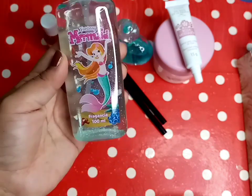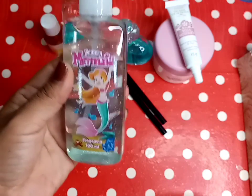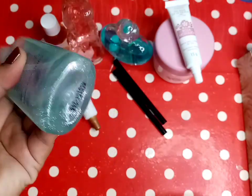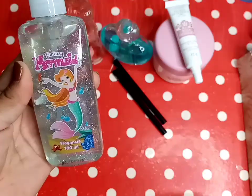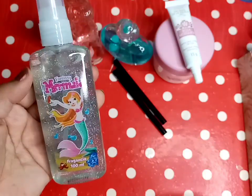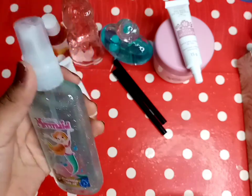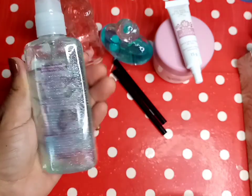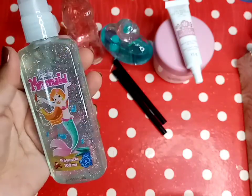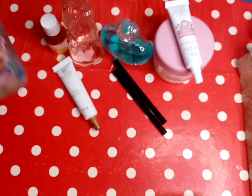Después aquí sale otro perfume para Mallory. Es esta, Fancy Mermaid, es de 100 mililitros. Y tiene bastante brillo, acá abajo está todo el brillito. Y huele bien rico, huele demasiado rico. Vean cómo se ve esa botellita. A mí me gusta mucho cuando los perfumes vienen así porque podemos reutilizar las botellitas. Esta botellita está bien bonita. Yo siempre reutilizo este tipo de botellas.